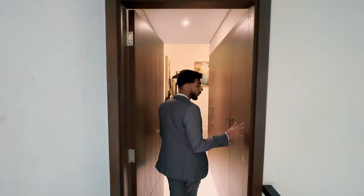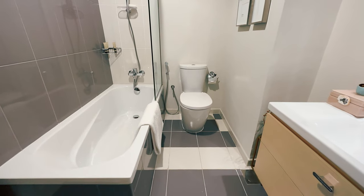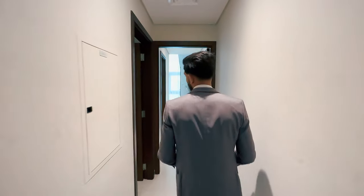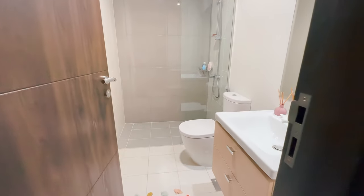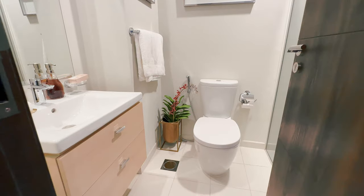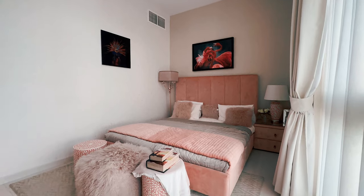On your right-hand side you get the master bedroom, attached with wardrobes, a balcony space, and of course it's ensuite. Leaving the master bedroom and walking towards the alleyway, you get another bedroom which is also ensuite. Very close to that you get the third bedroom, which is also ensuite — making all three bedrooms ensuite, all attached with wardrobes, giving you complete privacy.